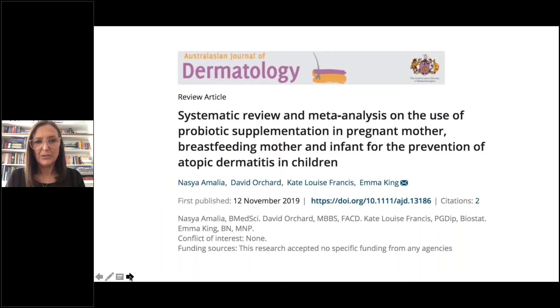We were fortunate to have published this research in the Australasian Journal of Dermatology in November 2019, and the references are provided here if you would like to look it up.